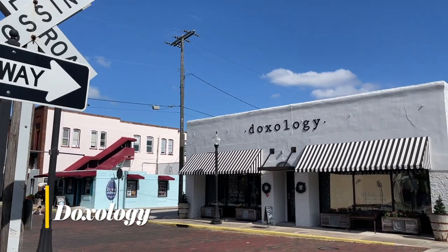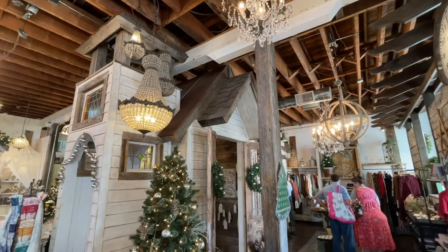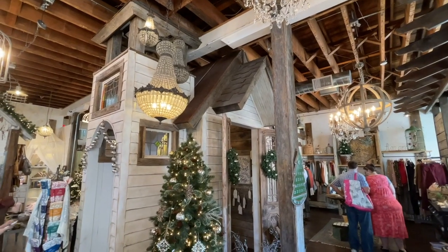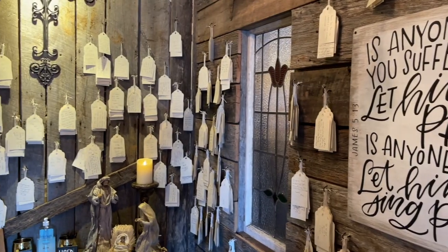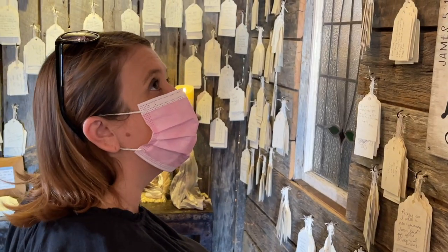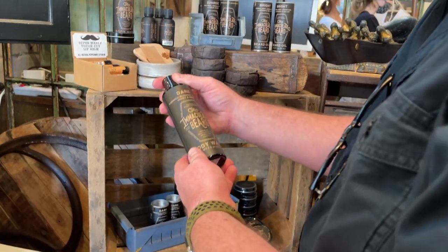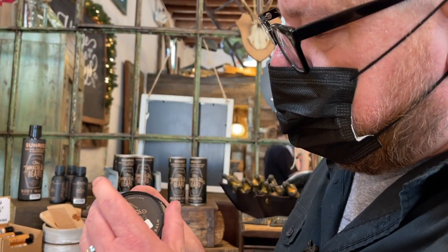Doxology is primarily a women's fashion boutique that has a faith-based theme. When was the last time you saw a walk-in chapel inside a store? People from all over have left prayer requests on tags hanging on the walls, and so can you. There is a small corner with men's items, including these good-smelling beard products.